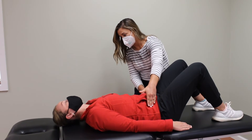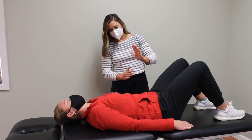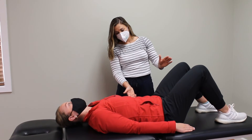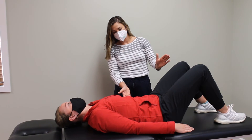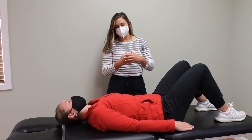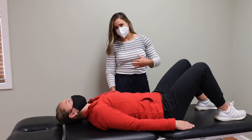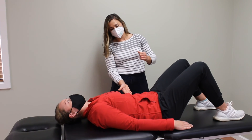You can feel your hip bones kind of tilt up towards your ribs. Hold that about five seconds and then release. We're going to do about 10 to 15 reps of these. If I find that she's holding her breath, I'm going to tell her to exhale on the exertion as she draws that belly button in.